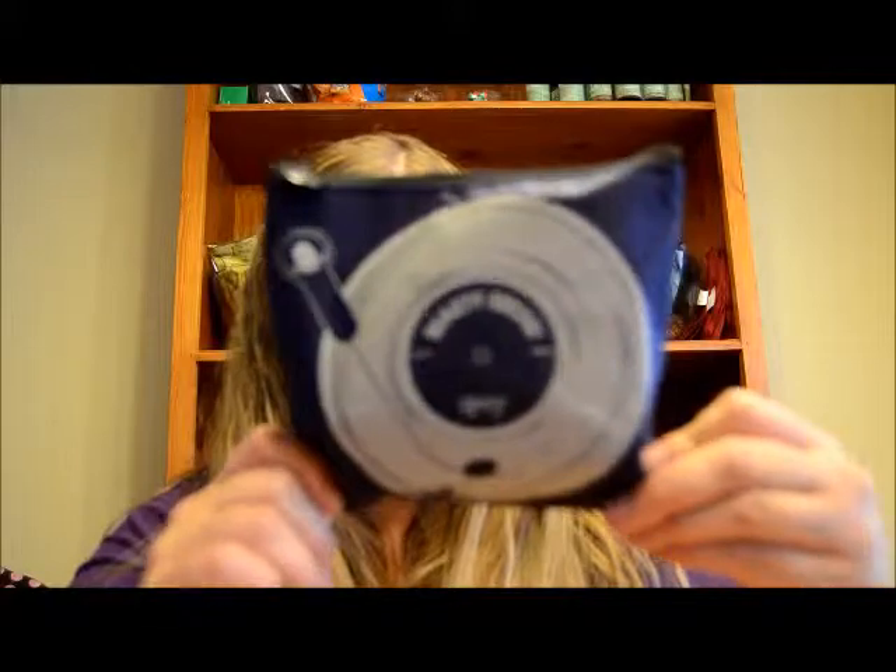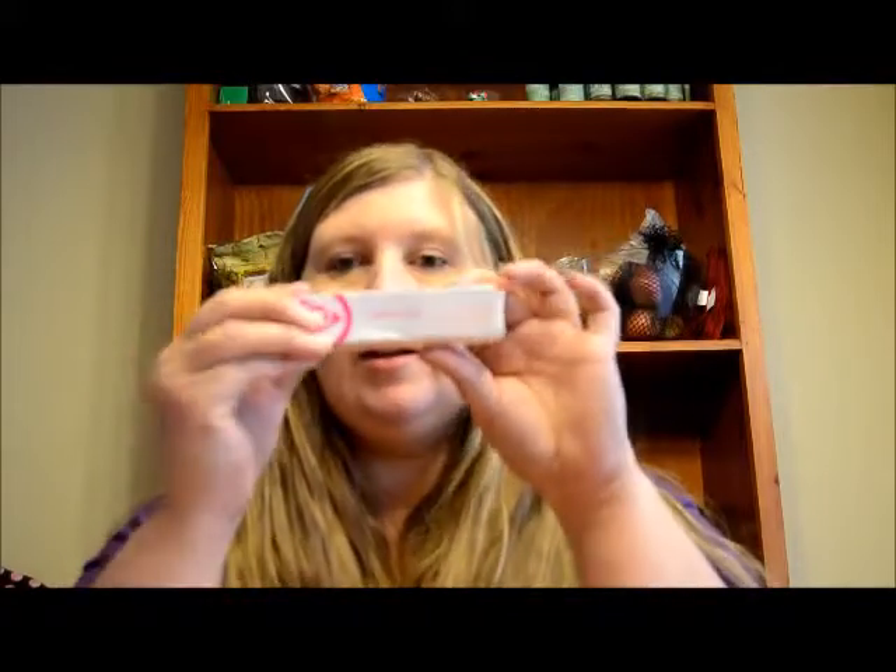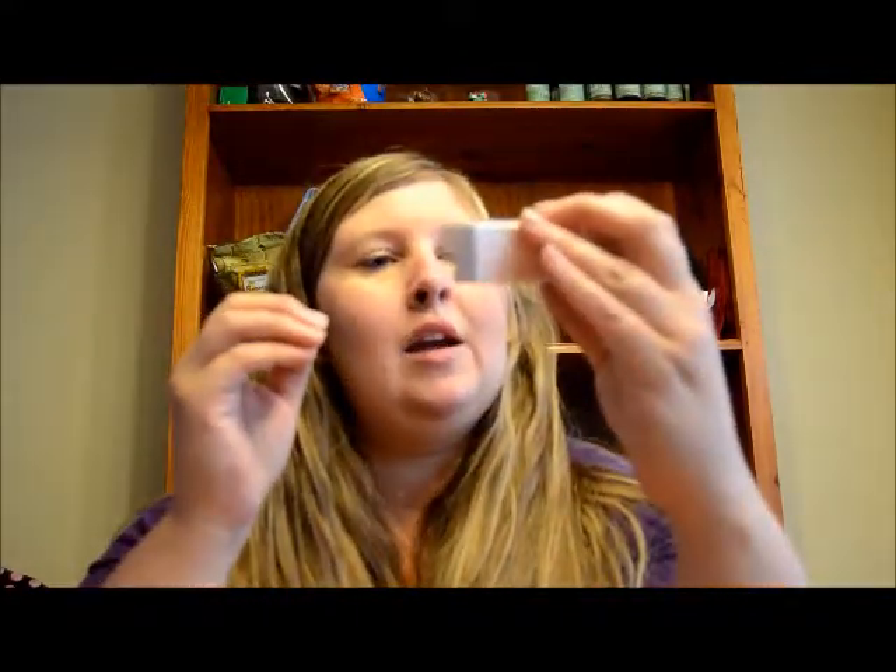Hi everyone! Today I wanted to do a 'What's in my Ipsy bag' video. This is what the bag looks like — a lot of people do these so you've probably seen the bag. I've seen a couple of different things in people's bags, so we'll see what's in mine. The first thing is this Mary Kay At Play jelly lip gloss.